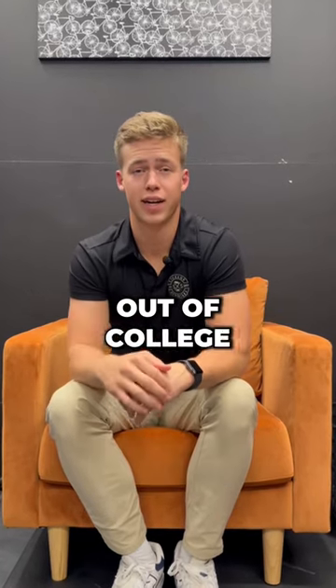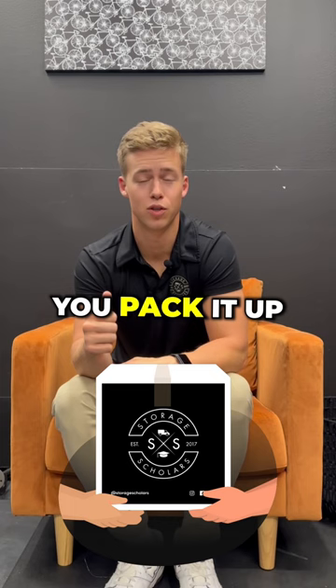Storage Scholars makes moving out of college as easy as ever. You can get free packing supplies a week before final exams. You pack it up, we'll come pick it up from your room, store it for the four months of summer, and then we'll have it delivered, ready and waiting for you whenever you come back.